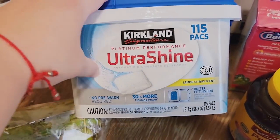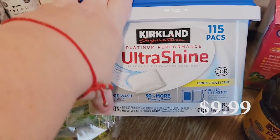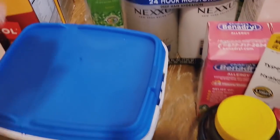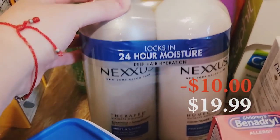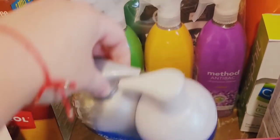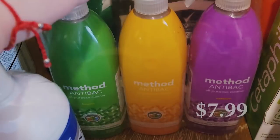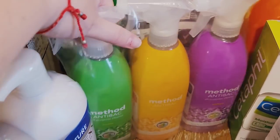We needed more dish pods for our dishwasher — this is the Kirkland Signature Ultra Shine. We've never had an issue with them, we really like these, and there are 115 in there. We also got a Nexus Shampoo and Conditioner Pack — it's $10 off, 24-hour moisture. And I got the Method Anti-Bacterial All-Purpose Cleaner. I definitely needed some antibacterial so I was glad to see that.